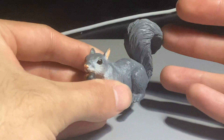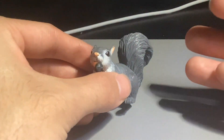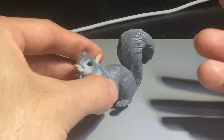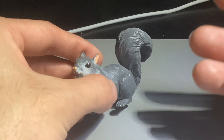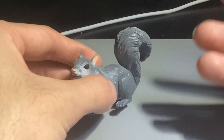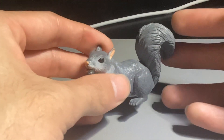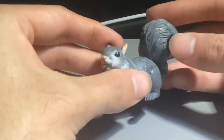Squirrels are smart animals — they have good memory. They are known for storing their acorns in many places, and the acorns that they can't find actually grow into many trees. So squirrels are actually really good at producing trees.